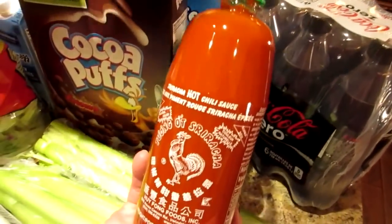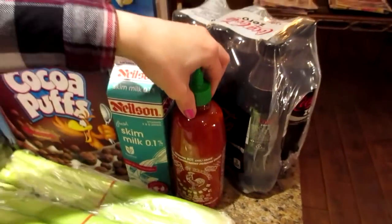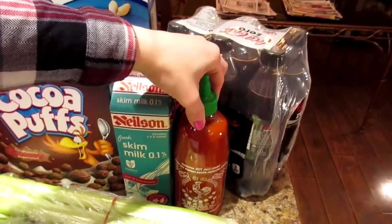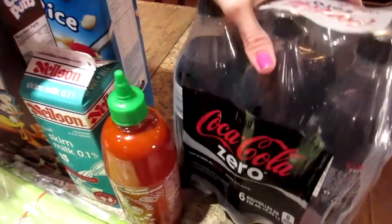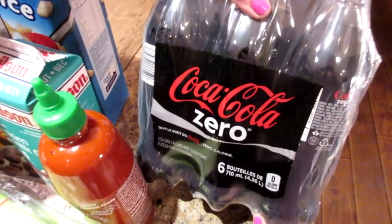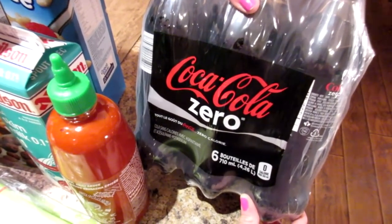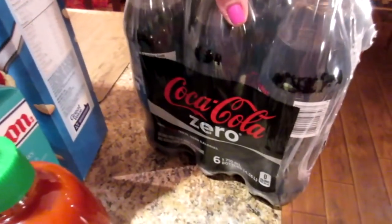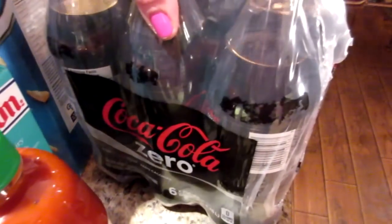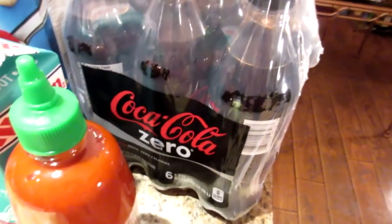And you got this — Sriracha. Yeah, because we're spicy and we like dancing. I don't know what that means, just go with it. And got six bottles of Coke Zero, 710 milliliters. And sorry, it's a low carb day — French side again. This is the Coke Zero. We got it for $1.99 — price matched that from Fresh Co as well.